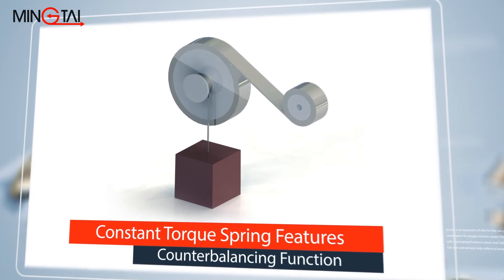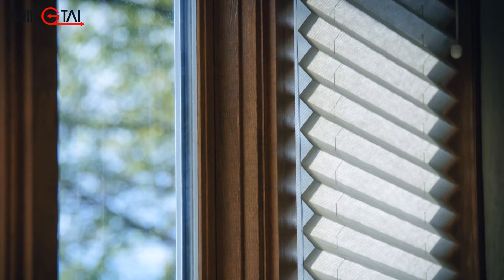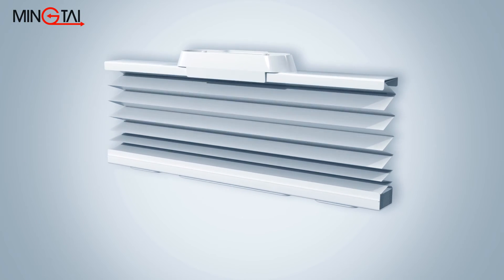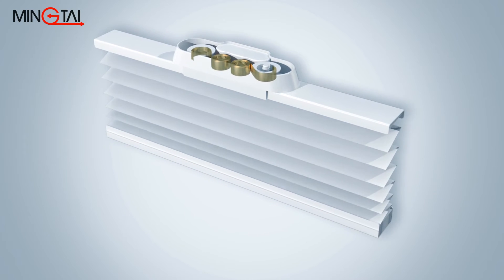Constant torque springs feature counterbalancing function as well. Counterbalancing is a very critical function in window blinds and shades. Cordless shades can easily be lifted, pulled down, and positioned at a specific height by using a constant torque spring.